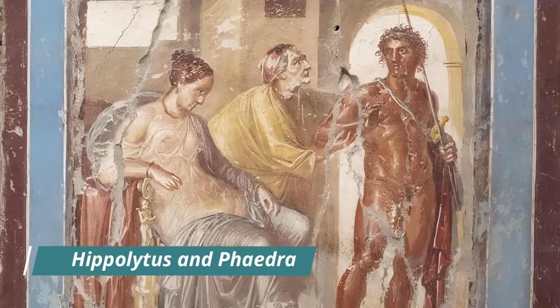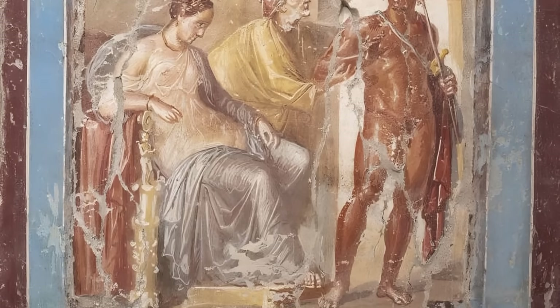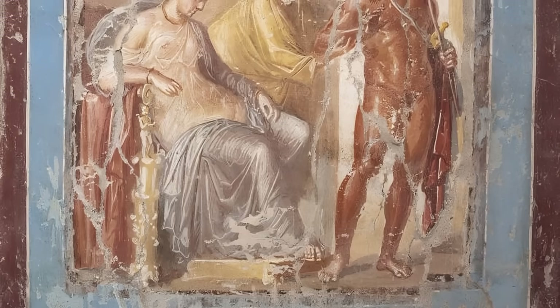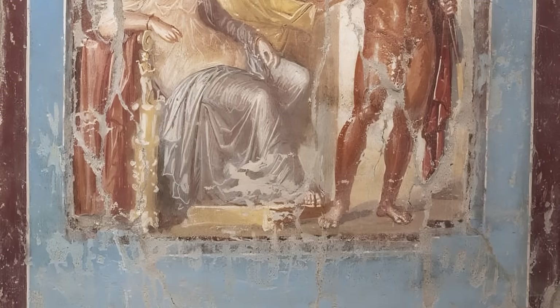Phaedra and Hippolytus share a tragic tale of forbidden love. According to the myth, Phaedra, the wife of Theseus, falls hopelessly in love with her stepson Hippolytus, only to face rejection and eventual ruin.